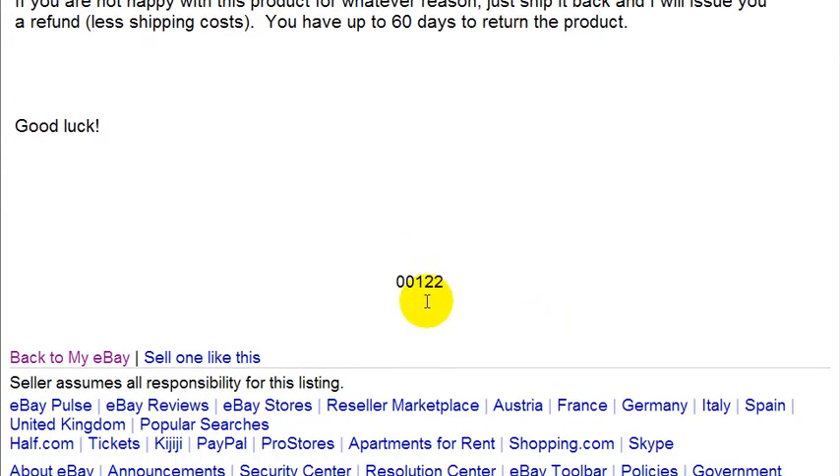I got over a hundred — 122 unique visits. This is pretty impressive considering other listings for similar items only got four or six unique visits. I know this because I did my research before I listed; I looked at the completed listings for similar items and they barely got any traffic.